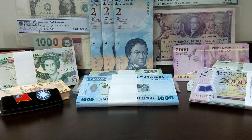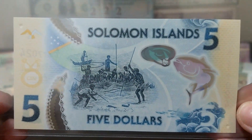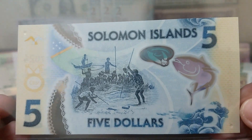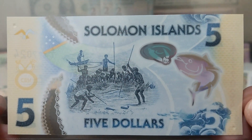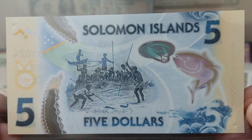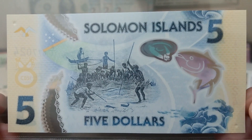Hello everybody and welcome to the Money Man. Today I've got two commemorative banknotes to show you from the Solomon Islands. These were both released in the last couple of years. We'll start off with the lowest denomination, which is a five Solomon Islands dollar commemorative polymer banknote. I really love this design — it's a very cheap banknote with a very low face value and very easy to get hold of.